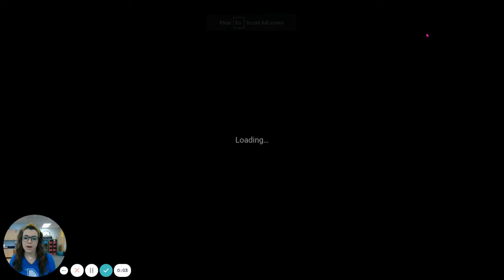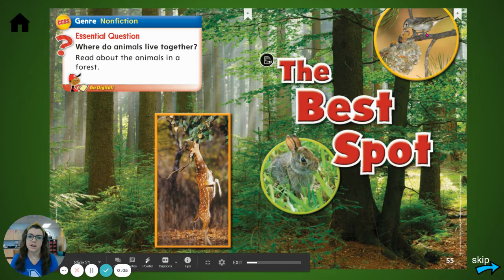First grade, let's read a story. This week we're talking about a community in nature. So as we read, think: where do animals live together? We're going to read about the animals in a forest. This story is called The Best Spot.